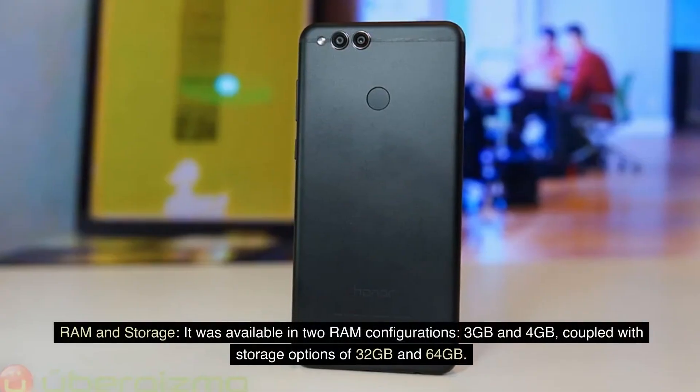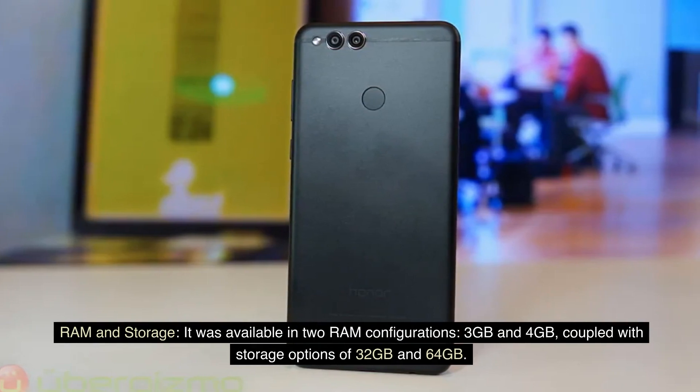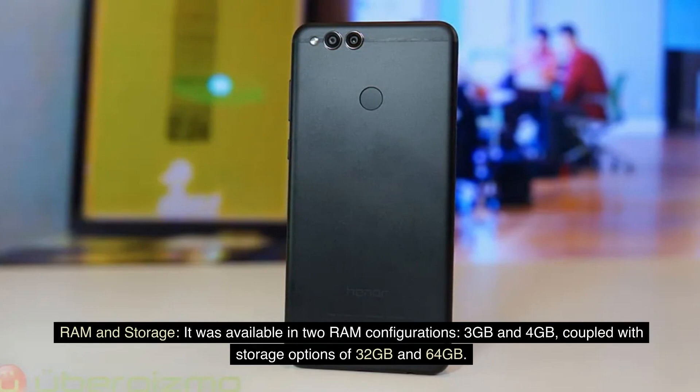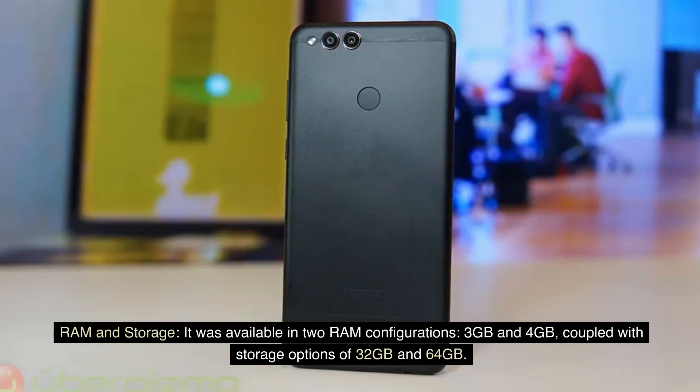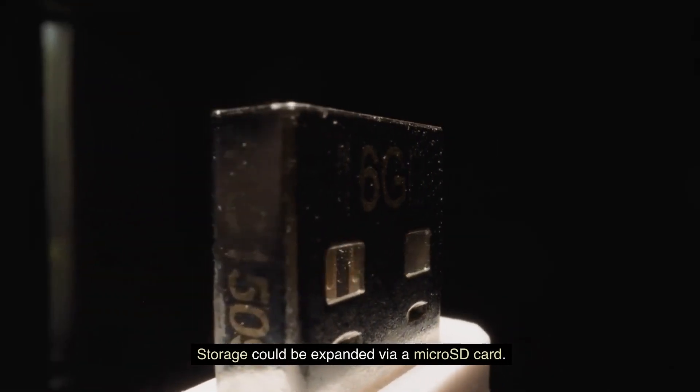RAM and Storage. It was available in two RAM configurations, 3GB and 4GB, coupled with storage options of 32GB and 64GB. Storage could be expanded via a microSD card.